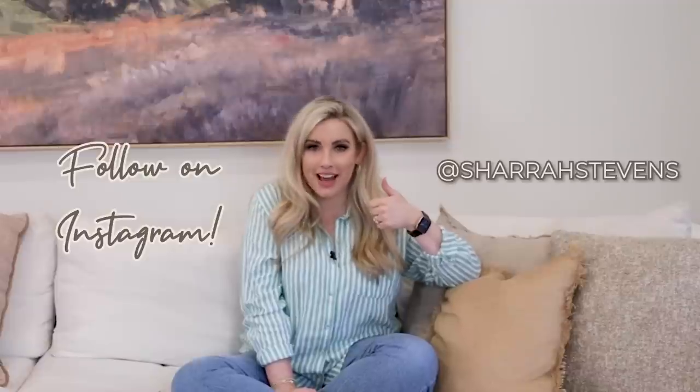Question of the video today is: which of these tips, or other tips you may know that I don't, is your favorite home decor hack? Let's share them all in the comment section below. And if you haven't subscribed, be sure to hit the subscribe button, thumbs up this video, and follow on Instagram at Shara Stevens.